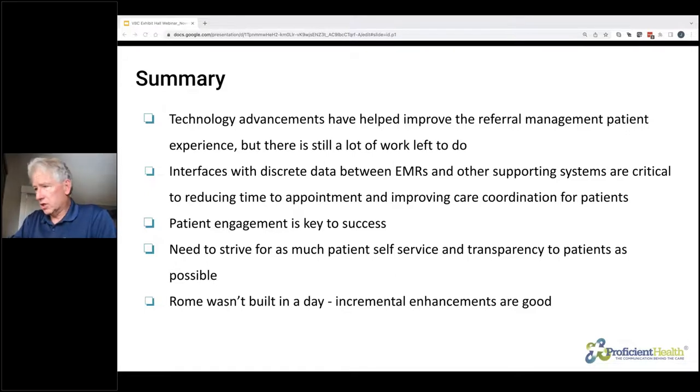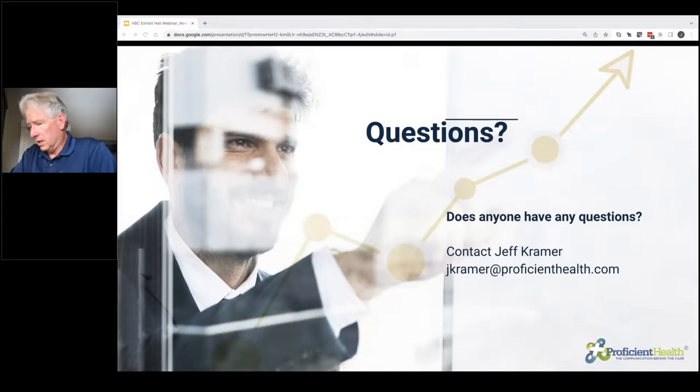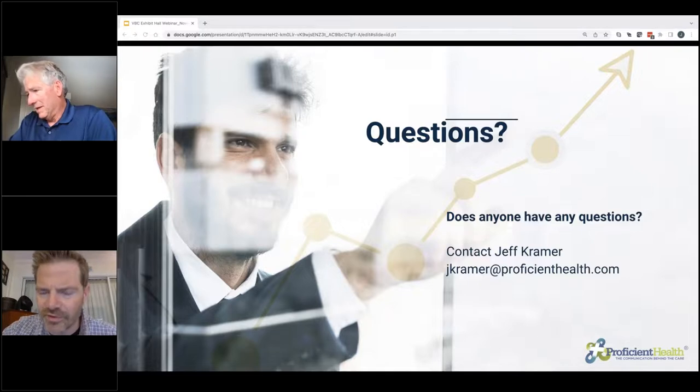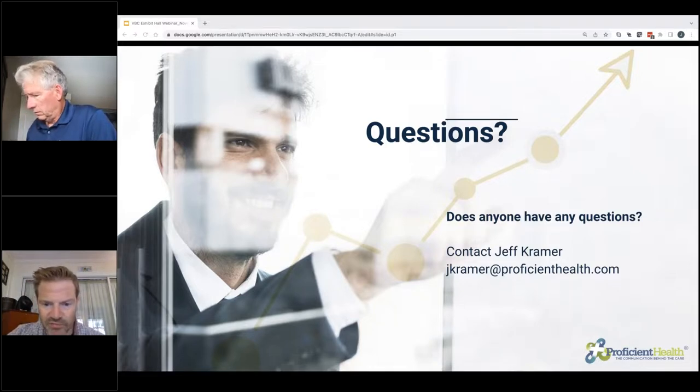With that, we'll move on to take questions — Garrett, I'll turn it back over to you. All right, this was a great presentation and we do have some questions that came in. As a reminder, if you have any questions you'd like to submit, you can do so using your control module. We're going to dive into a few of these with the time remaining. The first question is: how have you seen success incentivizing participation with new technology?